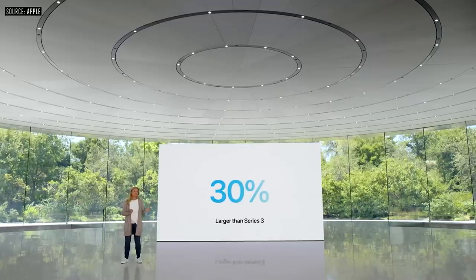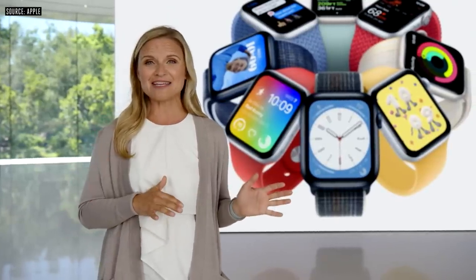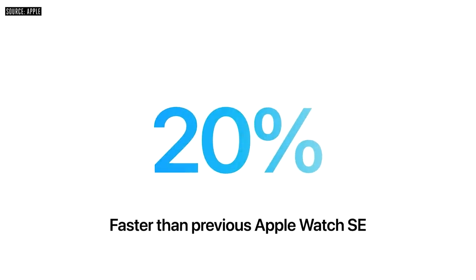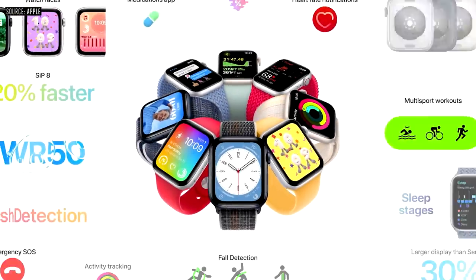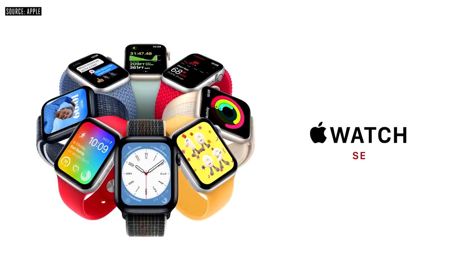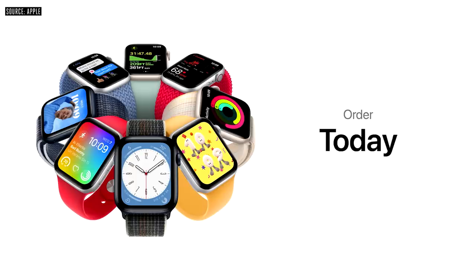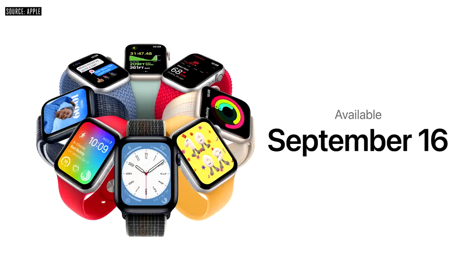The SE display is 30% larger than that of Series 3, and SE features the same S8 system-in-package as Series 8, making it up to 20% faster than before. It now includes the faster S8 SIP, crash detection, new case colors with matching back cases, and all the new capabilities of watchOS 9 — all at a more affordable price starting at $249 for GPS and $299 for cellular. You can order it today and it will be available on September 16th.